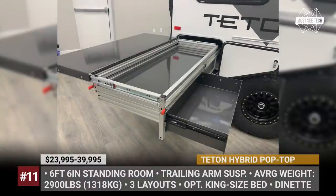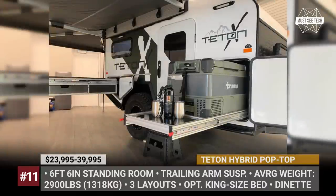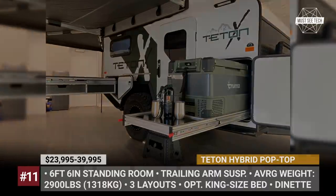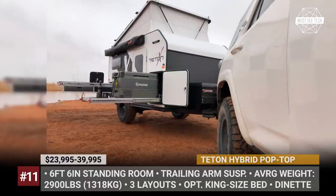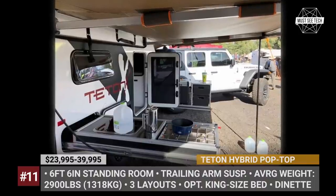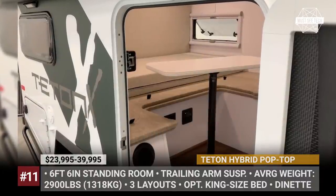The pop-top also adds extra space in the upper bunk area. The Hybrid offers 3 layout options that can accommodate up to 4 people and even get you a huge king-size pad. Each features a dinette with a table, and you can opt for a slide-out kitchen with an integrated fridge, stove and a sink.